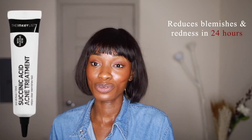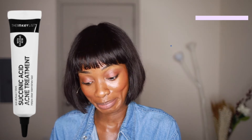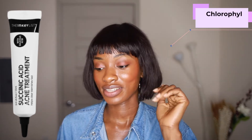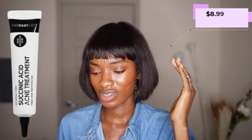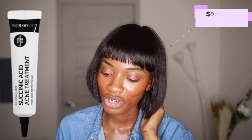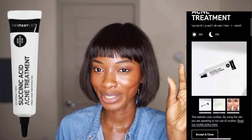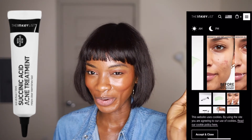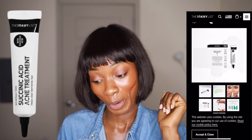This product is claiming to reduce blemishes and redness in 24 hours — that's a huge claim. It's apparently made from chlorophyll, which is why it has a green color; the shade depends on when the chlorophyll is harvested. It retails for $8.99, claims to clear blemishes fast, reduce inflammation, and prevent clogged pores. Sounds like niacinamide's quick little brother. These brands are bold with their claims.